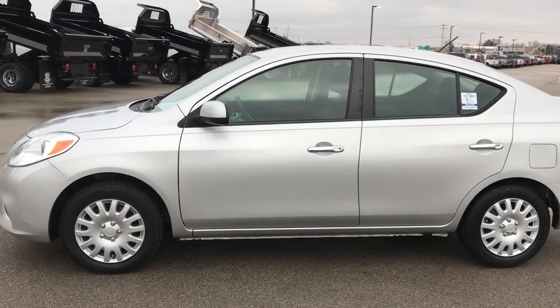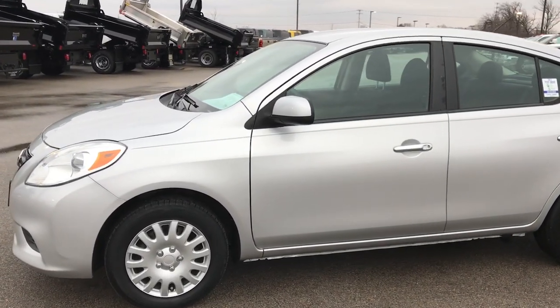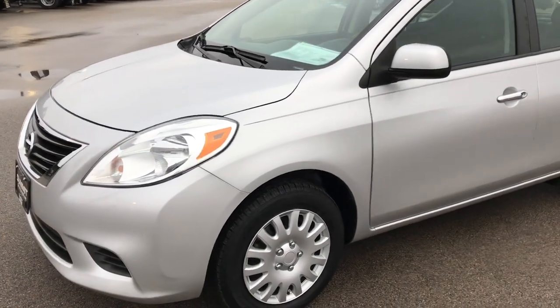This is stock number 8J195A. We are here at Summit Automotive in Fond du Lac, Wisconsin, your new and used car headquarters.